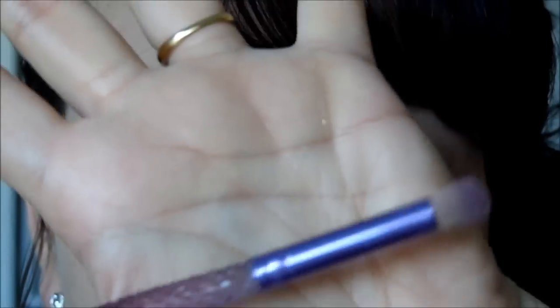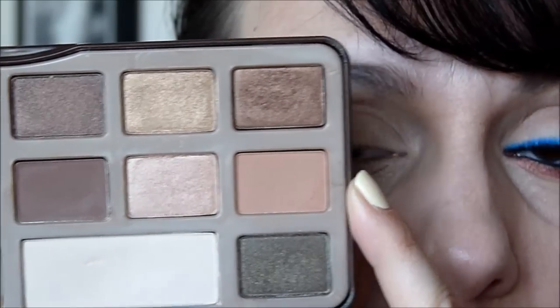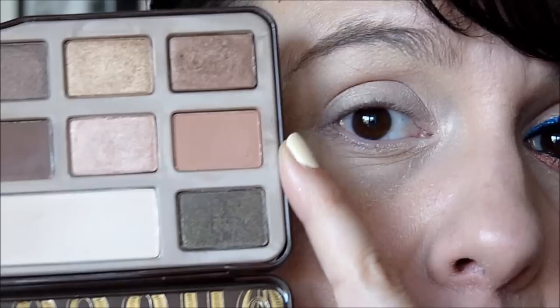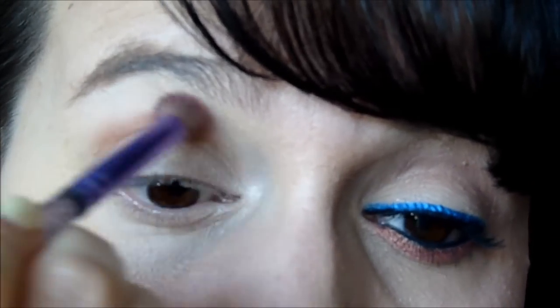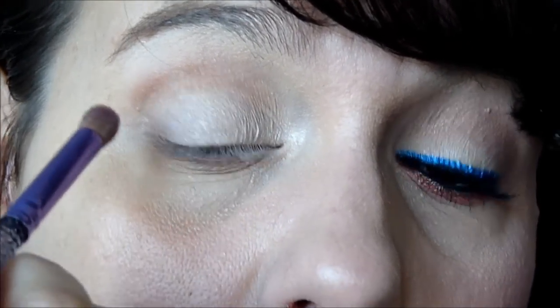Je vais prendre un pinceau précision — un ELF. Ceux-là, ils ne les font plus, ce sont les anciens cristals. Mais vous avez dans la gamme studio les mêmes tout noirs. Nous allons prendre cette espèce d'abricoté, un abricoté marronné — c'est la première palette que j'ai qui a cette couleur-là. Je vais venir en creux de paupière et remonter bien évidemment sur ma paupière mobile, en dessinant un petit trait de biche.